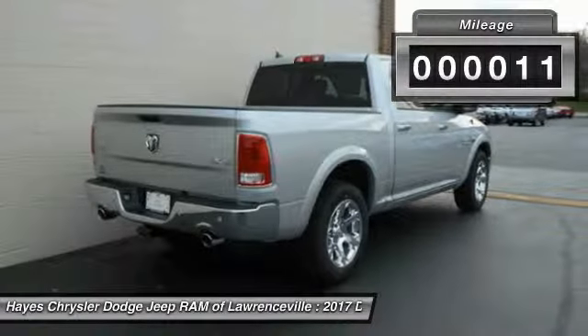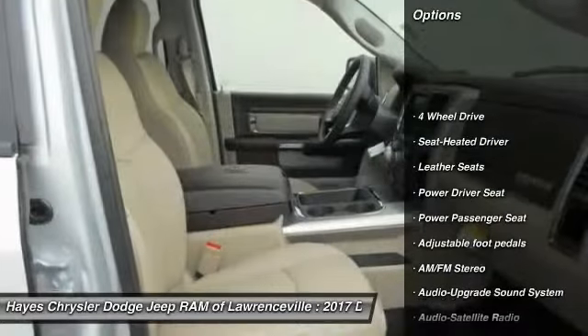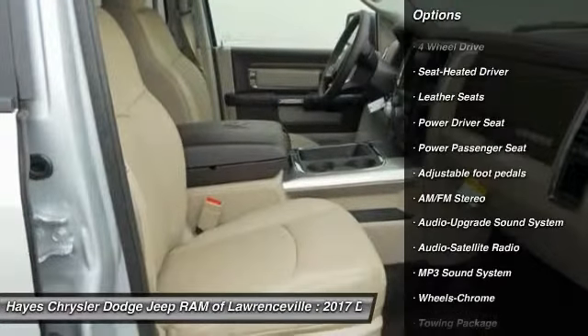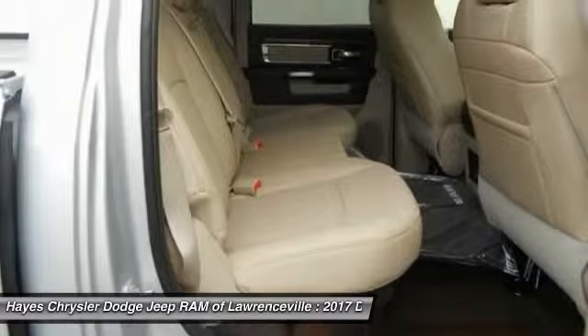This vehicle has less than 100 miles. Here are some of this vehicle's great options: four wheel drive, anti-lock braking system, power passenger seat, traction control, and Bluetooth wireless data link for hands-free phone.